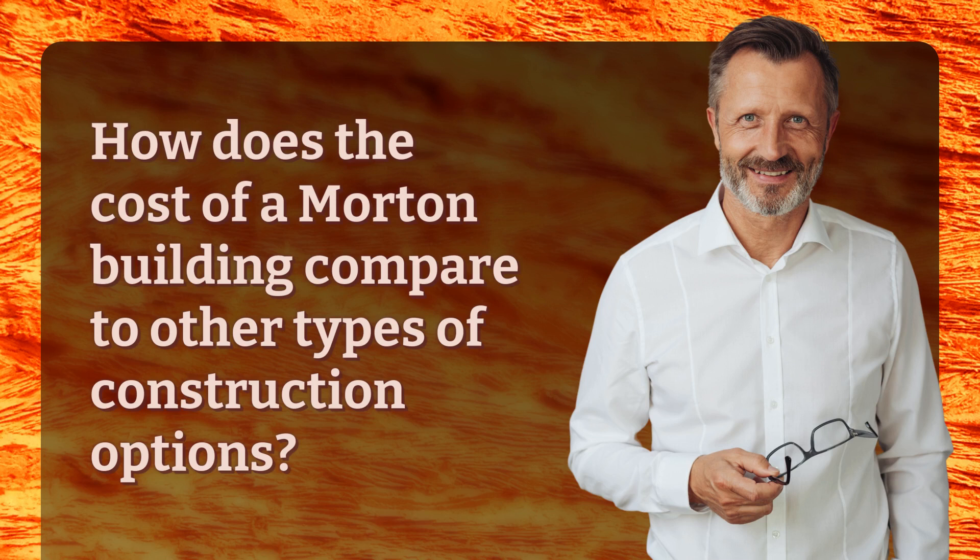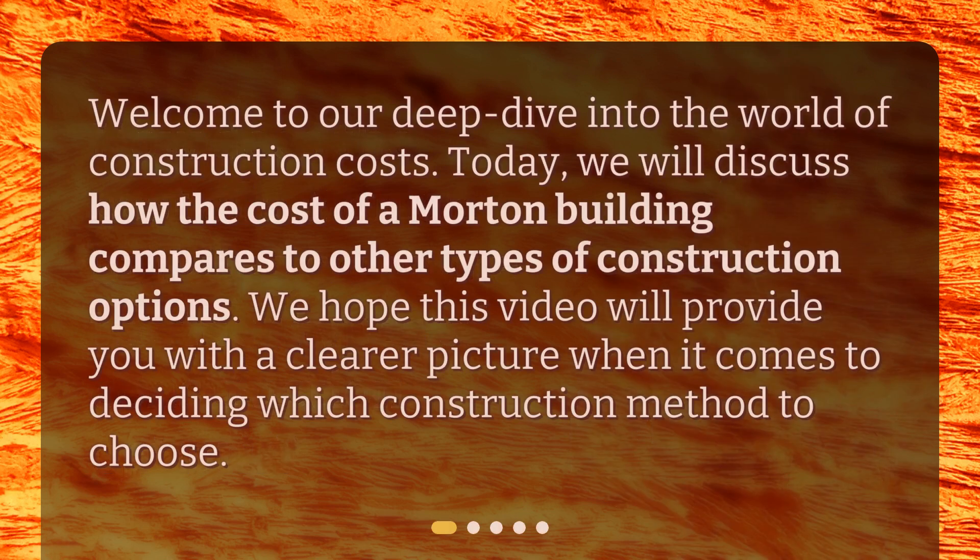How does the cost of a Morton building compare to other types of construction options? Welcome to our deep dive into the world of construction costs. Today, we will discuss how the cost of a Morton building compares to other types of construction options, and we hope this video will provide you with a clearer picture when it comes to deciding which construction method to choose.